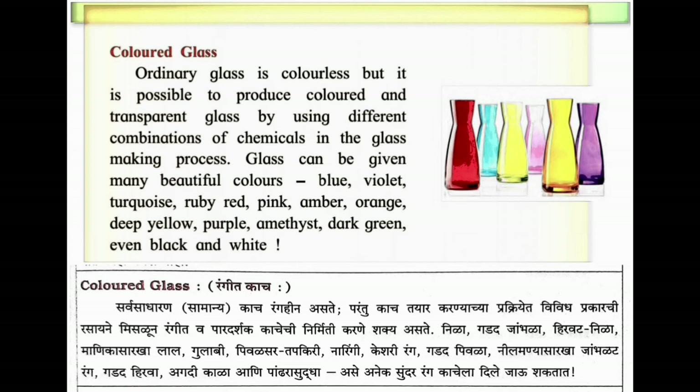Glass can be made in many beautiful colors: blue, violet, turquoise, ruby red, pink, amber, orange, deep yellow, purple, amethyst, dark green, even black and white. Rangita Kāca - sādhāraṇa kāca raṅgahīna asate, parantu kāca taiyār karṇecyā prakriyēt vividha prakārcī rāsāyane miśaḷūna raṅgīta vā pāradaṛśaka kācāñcī nirmitī karṇe śakya asate. Nīlā, gaḍada jambhaḷā, hirvāṭa nīlā, māṇikā sārakhā lāl, gulābī, pivalsara, tāmbaḍī, nāraṅgī, keśarī raṅga, gaḍada pīvaḷā, nīlā māṇiyā sārakhā, jambhaḷāta raṅga, gaḍada hiravā, agadī kāḷā āṇī pāṇḍharā sudhā - asī āṇi kaitekata sundar raṅga kācalā dilā jāvū śakatāt.